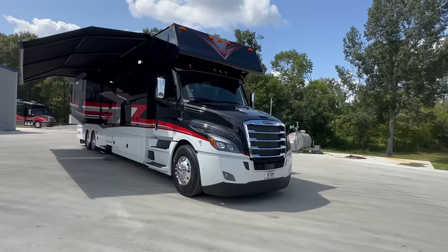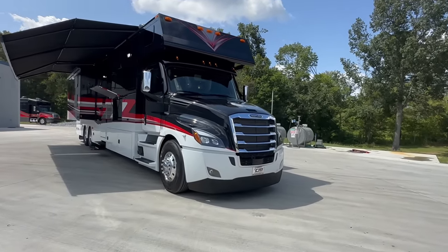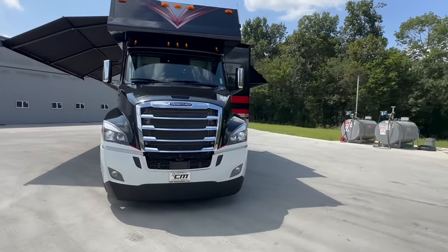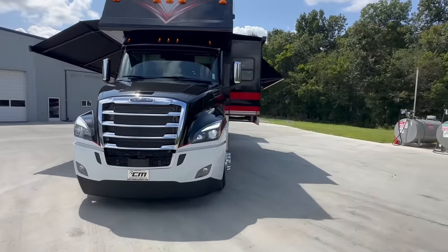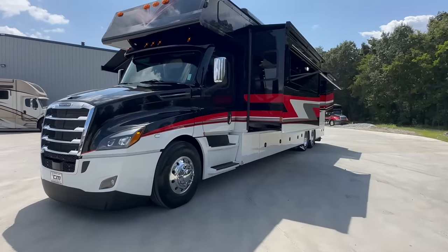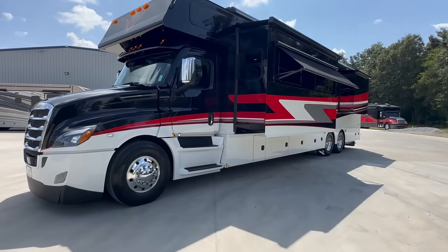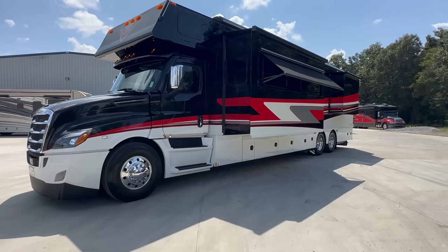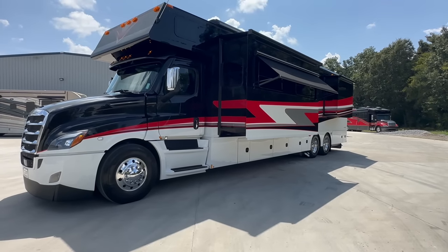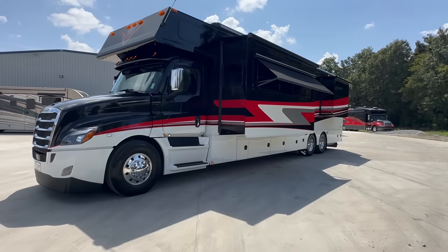I've got one of the nicest Renegade Classic 45 CBF models I've ever laid my eyes on, and I've sold a bunch of these. This coach is loaded up with options I've never seen before — the build sheet was lengthy on it. The gentleman who ordered this coach new has had, I think, his third or fourth brand new Renegade Classic, so he knows the do's and the don'ts. He knew what to add from years of experience owning new coaches.